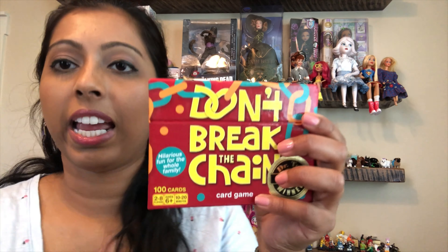I have this game, Don't Break the Chain. I read the directions and it seemed funny enough, and my family and I like to play games. We like to have game nights, so I thought that would be fun to add.